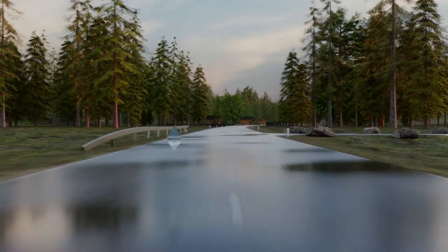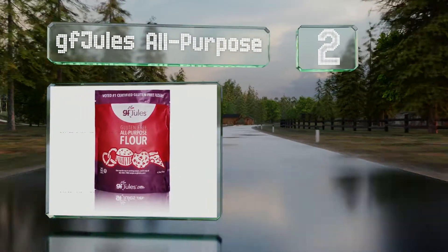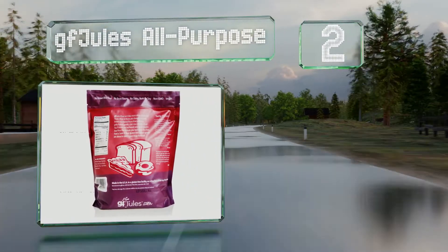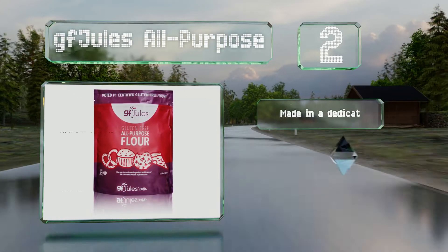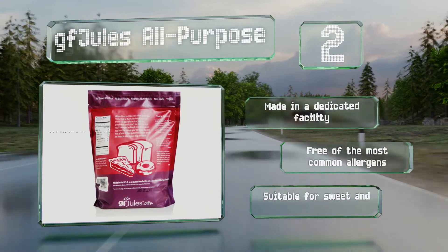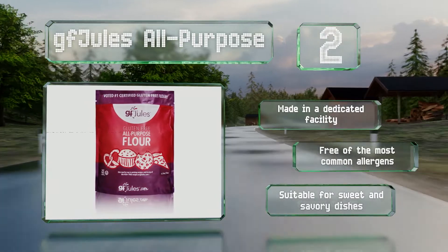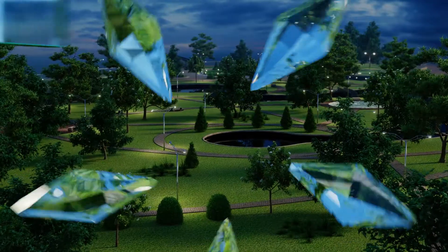At number two, made from a combination of tapioca, potato, corn, rice, and xanthan gum, GF Jules All-Purpose can be used in a variety of recipes. This unique blend allows it to behave much like the traditional wheat-based kind, so dough bakes up the way it's supposed to. It's made in a dedicated facility, free of the most common allergens, and suitable for both sweet and savory dishes.